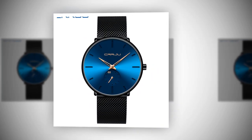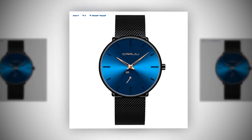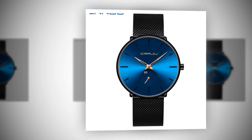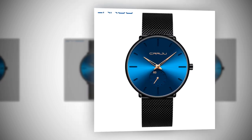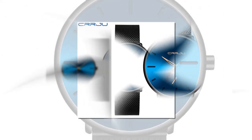Payment and Shipment. With multiple secure payment options and flexible shipping methods, purchasing your CRRJU Luxury Quartz Watch is convenient and hassle-free. Whether you prefer express delivery or standard shipping, we ensure a seamless shopping experience from checkout to delivery.